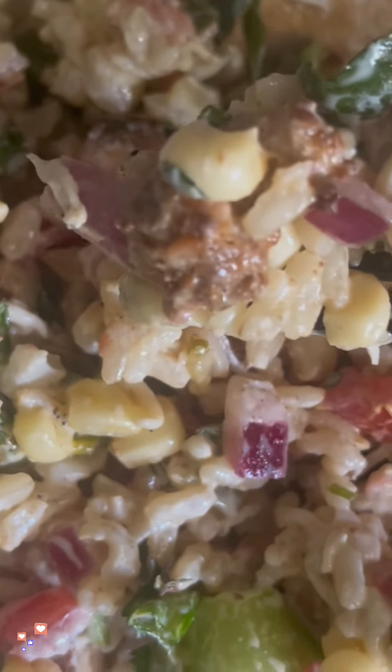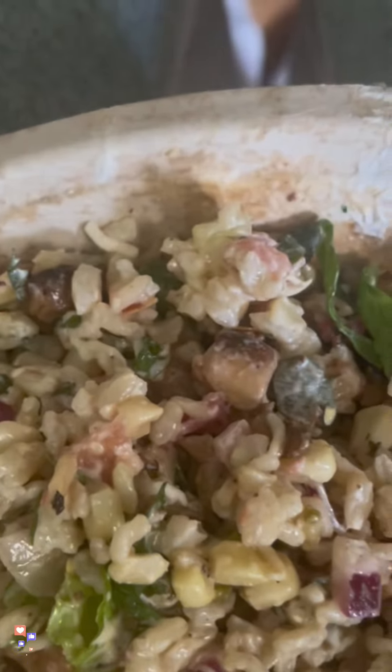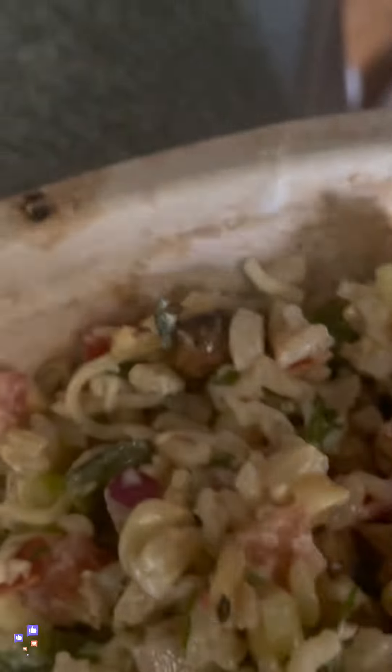Have you ever had a chipotle bowl? How did it taste and what kind did you have? Put it in the comment box below, and I'll be back — you know I'm coming back. Peace!